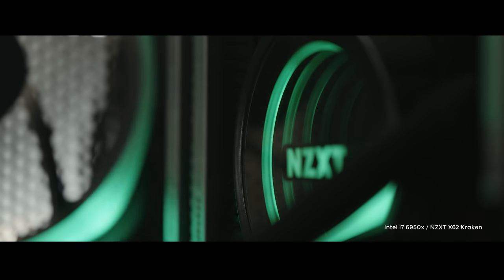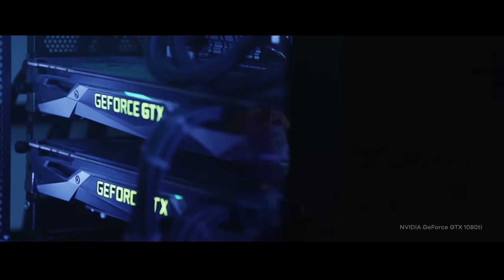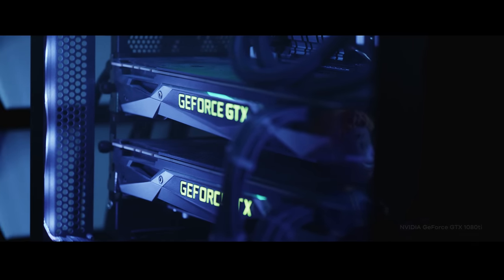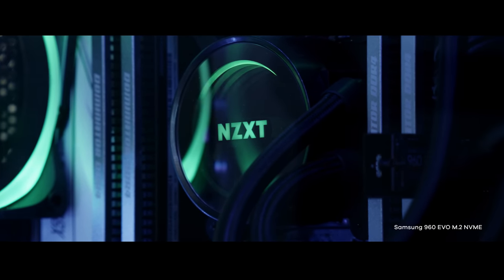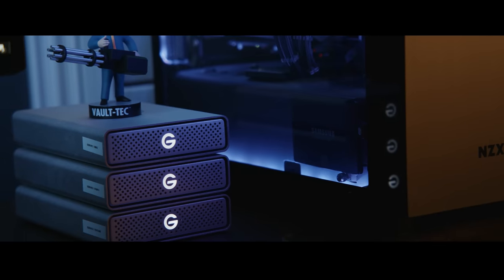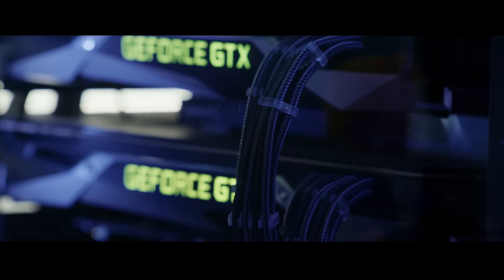At the heart of this system is an Intel i7-6950 on an Asus X99 Deluxe II motherboard. To provide the muscle for working in DaVinci Resolve, I have two NVIDIA GTX 1080 Ti GPUs and 64GB of Corsair Dominator RAM, which helps power through RAM-intensive programs like Photoshop, DaVinci Resolve, and Adobe After Effects. My system drive is a 1TB Samsung 970 EVO M.2, solely there to house the operating system and my applications.